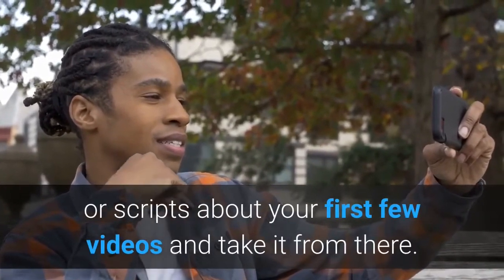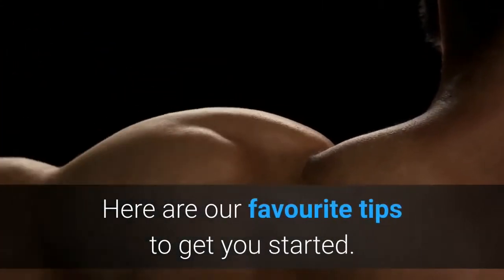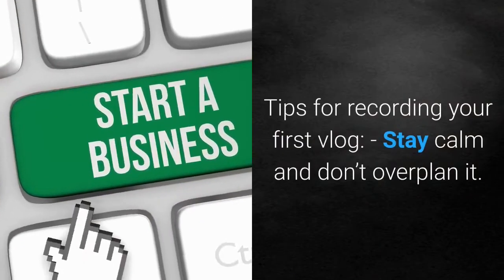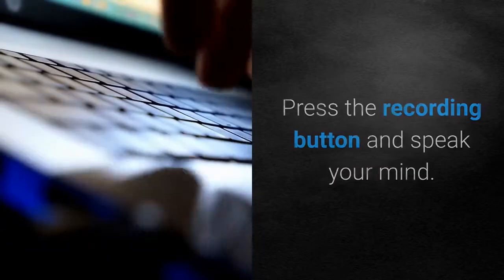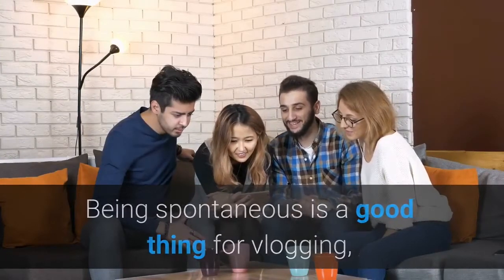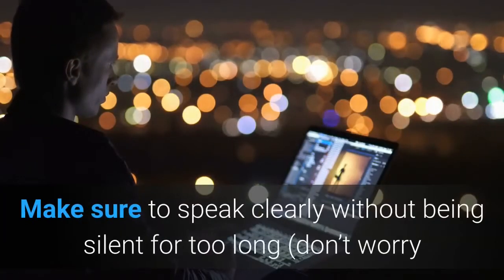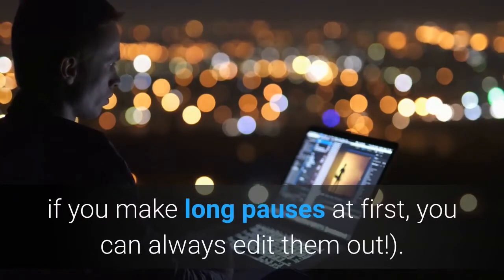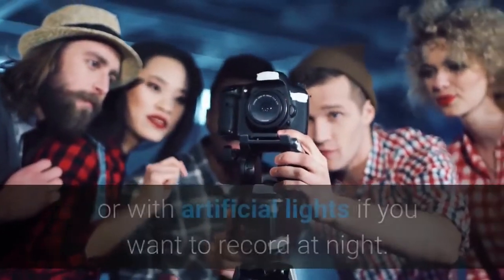Step 5: Film a vlog. Once you have a good idea of what you want your vlog to look like, it's time to start vlogging. Tips for recording your first vlog: stay calm and don't overplan — overplanning will ruin the natural spontaneity that comes with vlogging. Press the recording button and speak your mind. Go about your day as you normally would and see what comes out of it. Make sure to speak clearly without being silent for too long. Try to record in daylight, in front of a big window, or with artificial lights if recording at night.